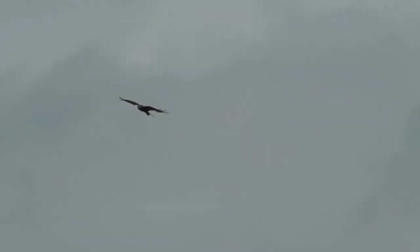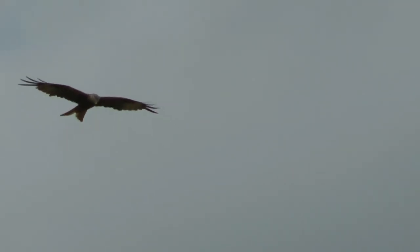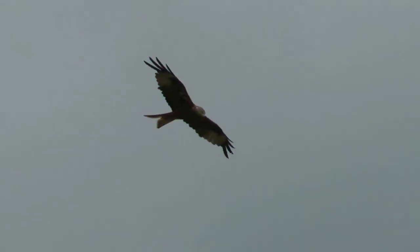Red kites have an average life expectancy, if they make it to the point of fledging, of around 10 years, although the oldest known wild bird made it to 26 years of age.